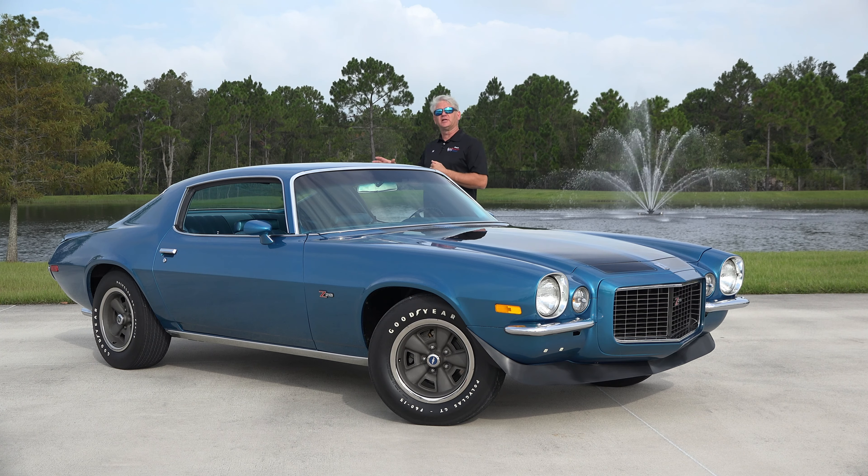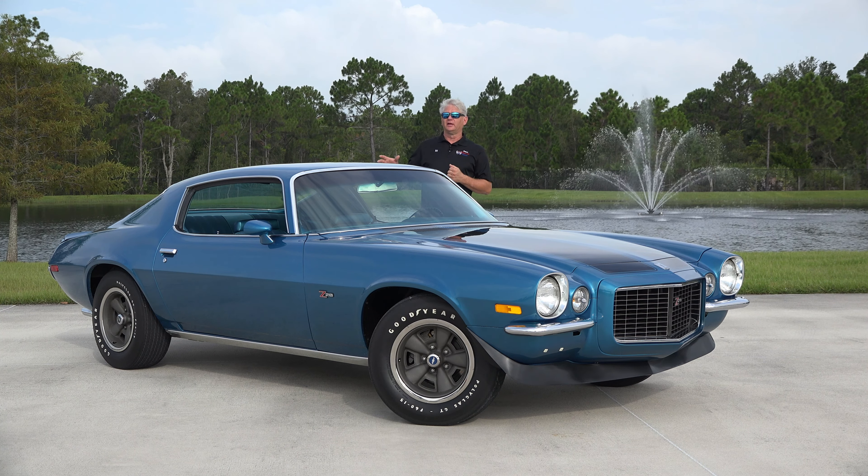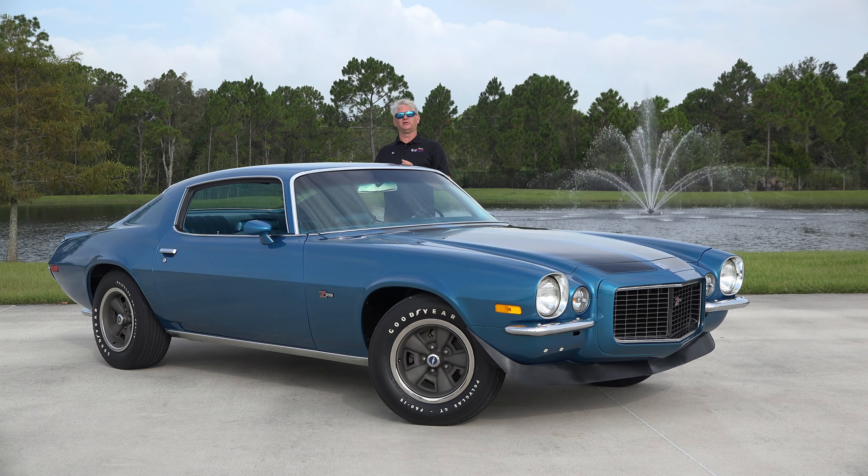Going into the rear axle, we had a 12-bolt Posi-traction. This car has the optional Posi-traction, and for the Z28 package you would have the standard 4.10 rear.